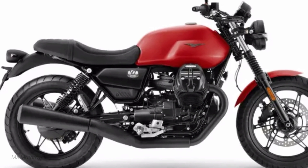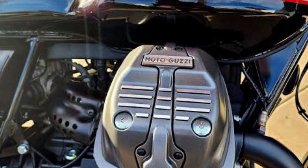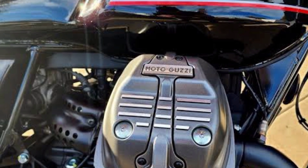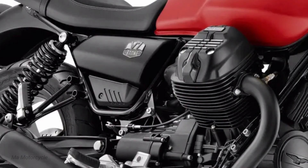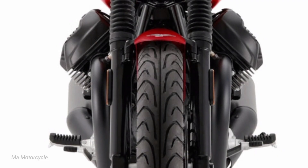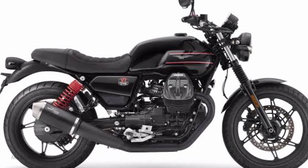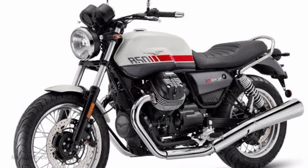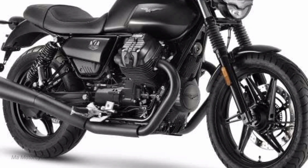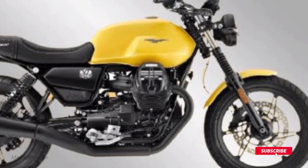The V7 Stone Special Edition is virtually unchanged from the rest of its V7 siblings, packing the same 853 cubic centimeters transverse 90-degree V-twin engine derived from the V85TT, stuffed into a tube steel frame and hooked up to a 6-speed shaft drive. The upright riding position and modern-yet-classic styling all remain untouched on the Stone Special Edition, but in this iteration everything feels just a tad more refined.